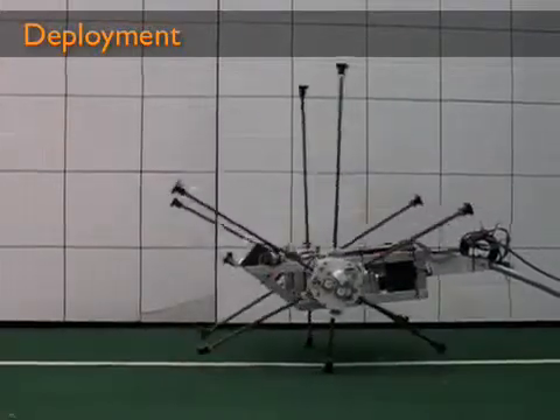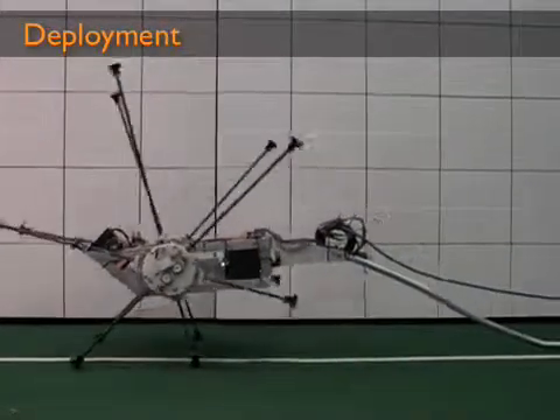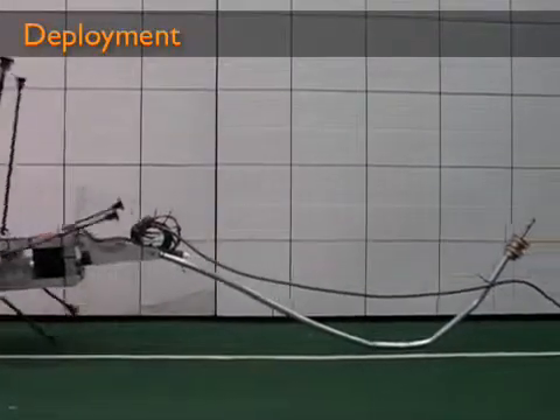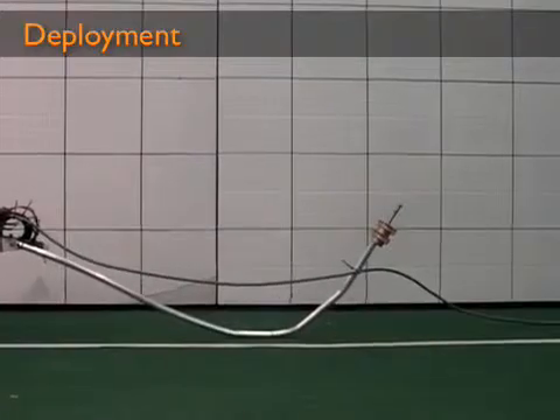The modularity and LabVIEW made it easy to refine the motion control and make a smooth transition from simulation to actual motion. Here Impasse demonstrates its refined walking algorithm.